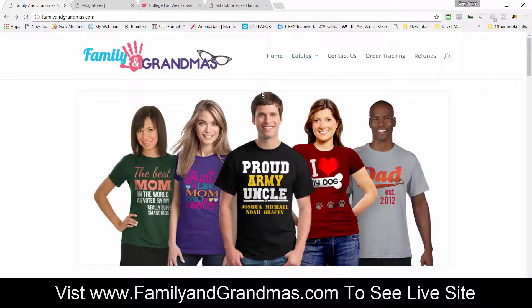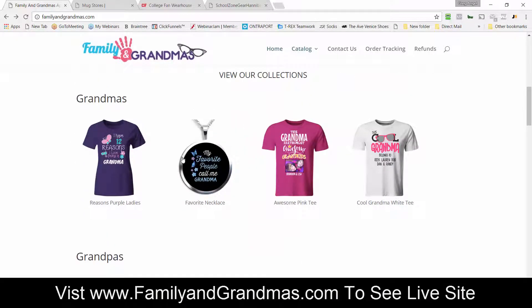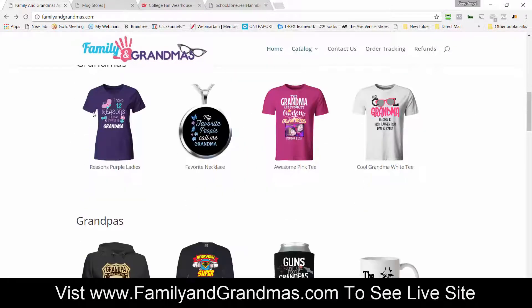You can have a slider image first, you get your navigation bar up here, your logo would go right here where Family's and Grandma's logo is, and when you scroll down the store is going to be pre-populated with products for grandmothers.